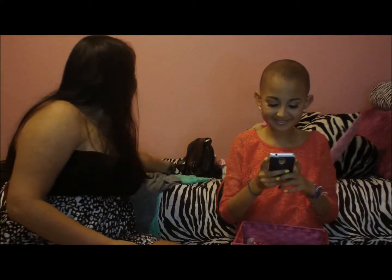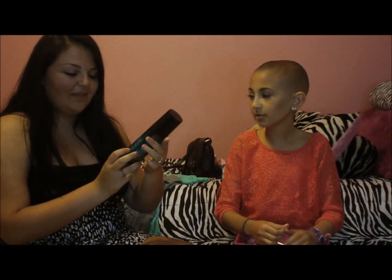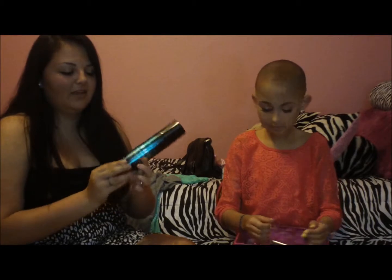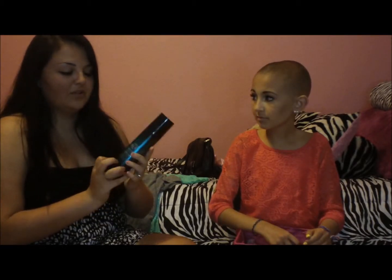The next one is most worn hair product. This is the Catwalk by TIGI. It's for scrunching your hair for curls — it's like a mousse kind of thing. I recommend it; it works really well.